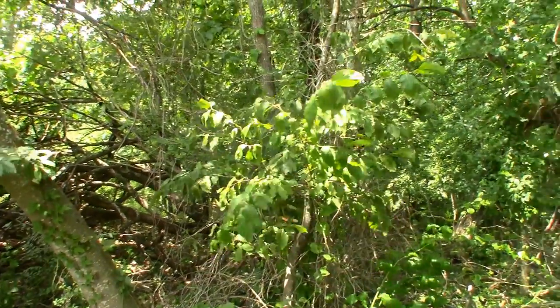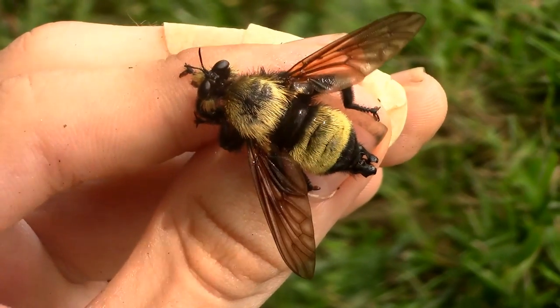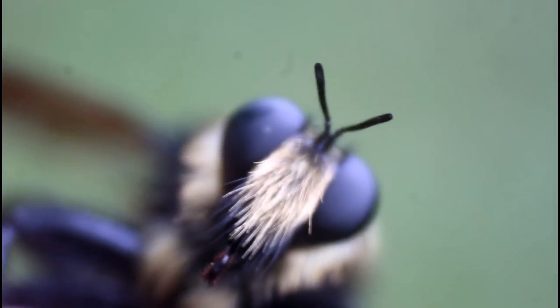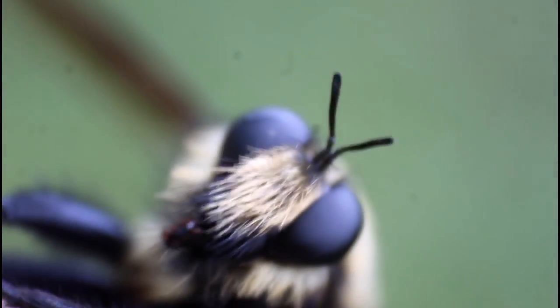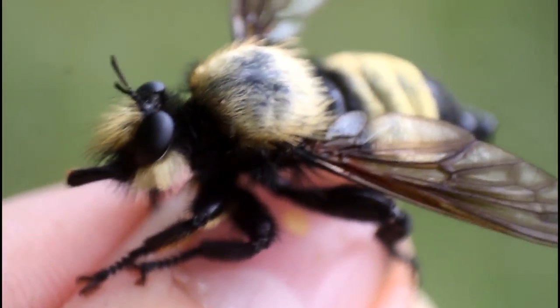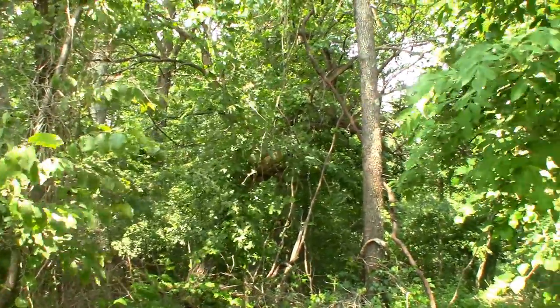Deep in the woods of eastern North America lives a giant winged insect that looks, flies, and even sounds just like a massive bumblebee. But what if I told you that this mysterious hairy creature is hiding more secrets than you might think? Meet the bee-mimicking robberfly, one of the best bee mimics of the insect world, and one of the most elusive animals to come by in this mountainous forest ecosystem.